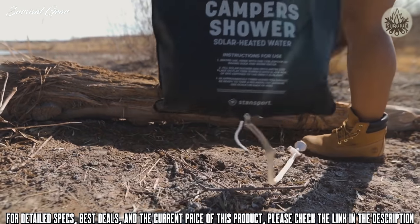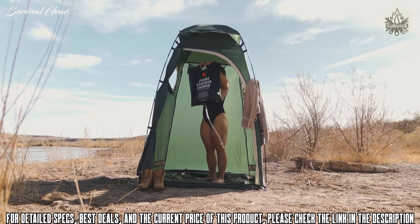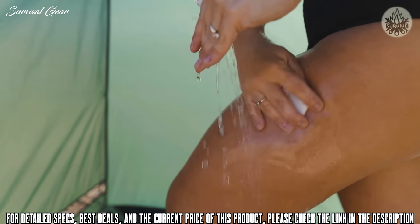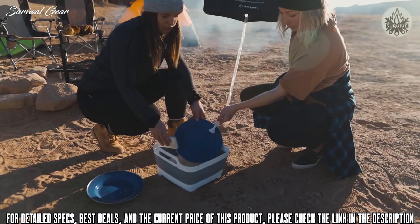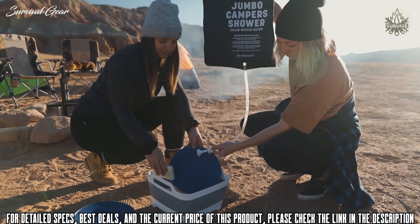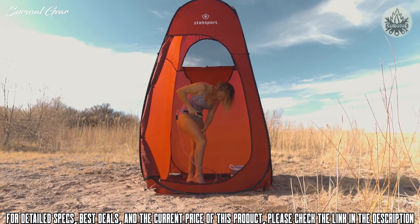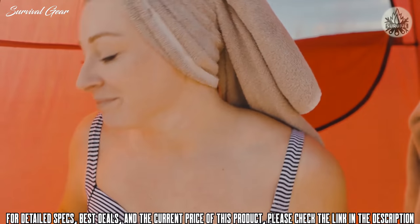Looking to heat things up a bit? Our jumbo camper shower absorbs heat from the sun, creating an ample five gallons of hot water, holding enough for multiple showers at a time. A shower head and flow control hose regulate water pressure for showering, but can also be used for washing dishes or spraying down other supplies around the campsite. With these two easy-to-use camp showers, there's no reason to give up the pleasure of staying clean even at a remote campsite.